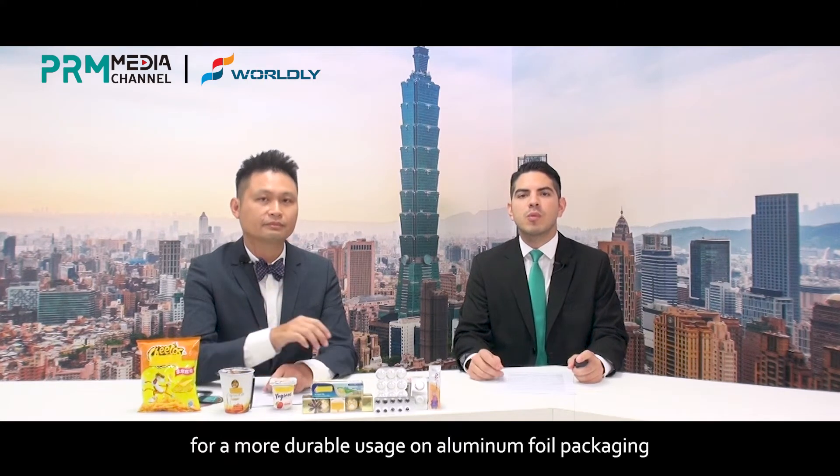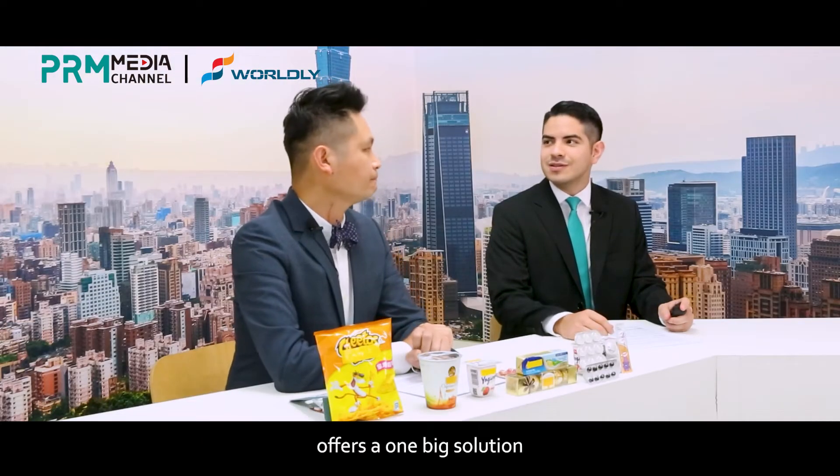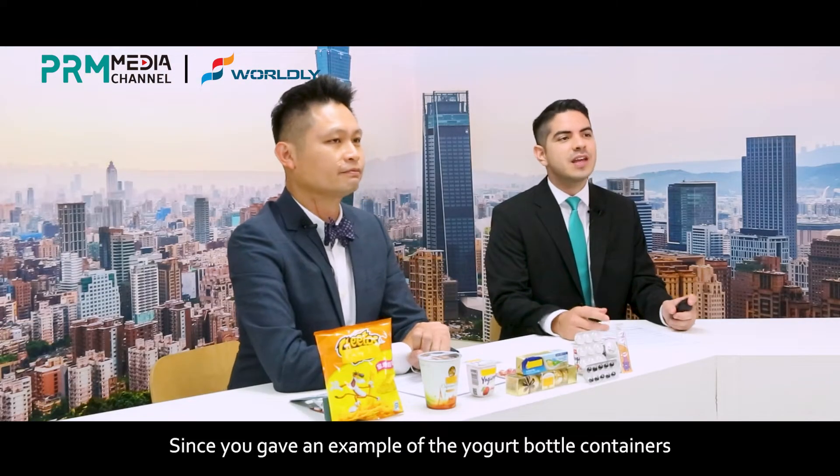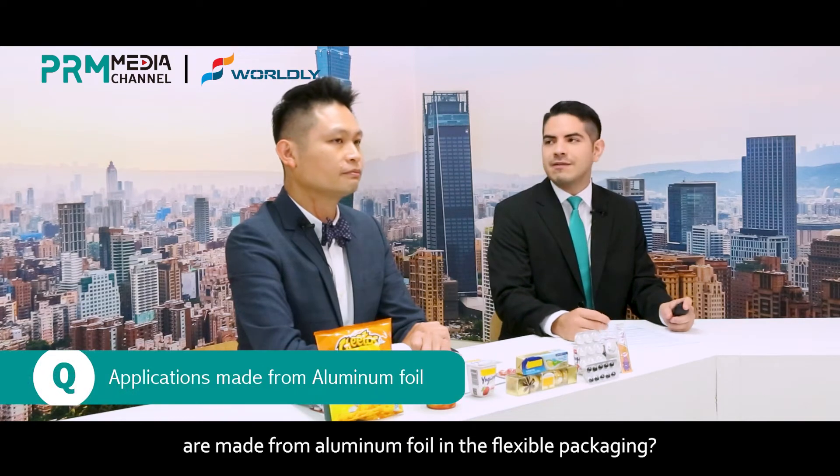Sounds like your technique for a more durable usage of aluminum foil packaging offers a big solution. Since you gave an example of the yogurt containers, could you tell us what other applications are made from aluminum foil in flexible packaging? Sure.